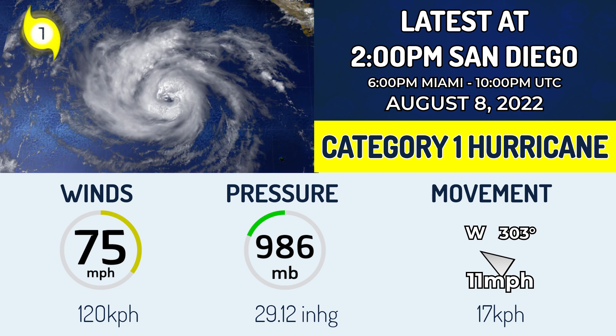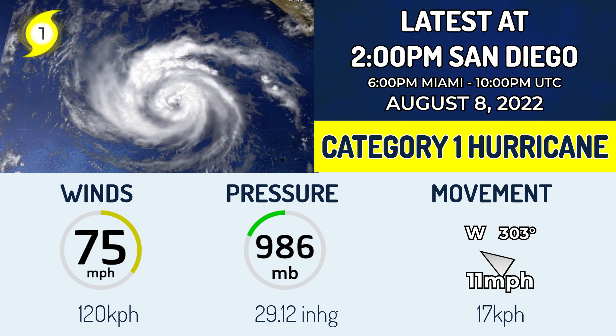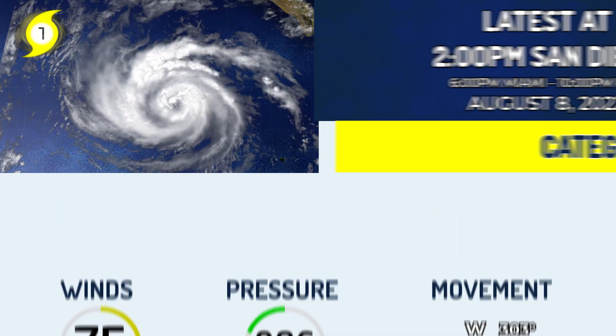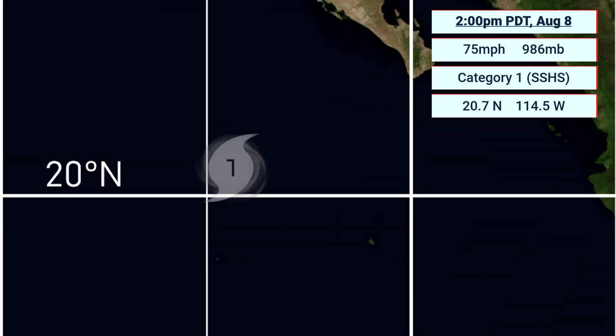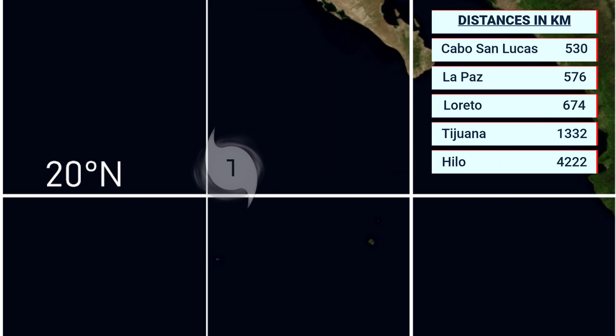That movement is likely to continue for some time, gradually moving out to sea away from any land areas. The small landmass visible in the top right is the Baja California Peninsula in Mexico. Its wind field extends a fairly even 60 miles toward the northeast and northwestern quadrants, and 50 miles to the southeast and southwest. It is currently 530km from Cabo San Lucas, 576km from La Paz, 674km from Loreto, and 1332km from Tijuana.